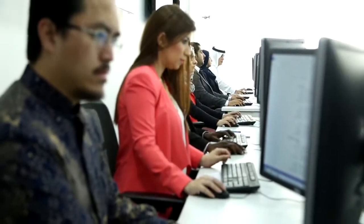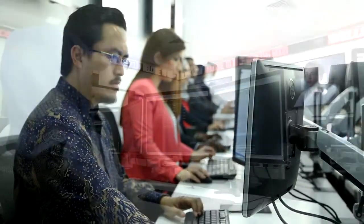Students will work individually and in teams, trading and managing portfolios at their own trading stations in both live and simulated markets.